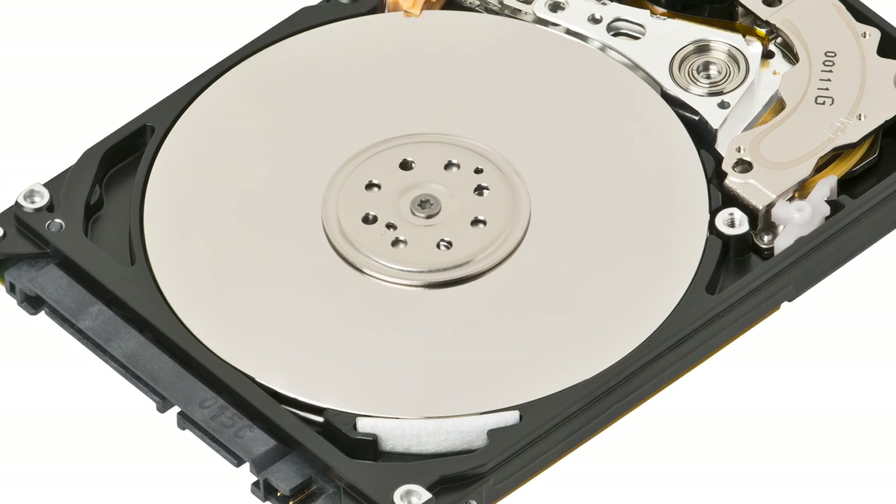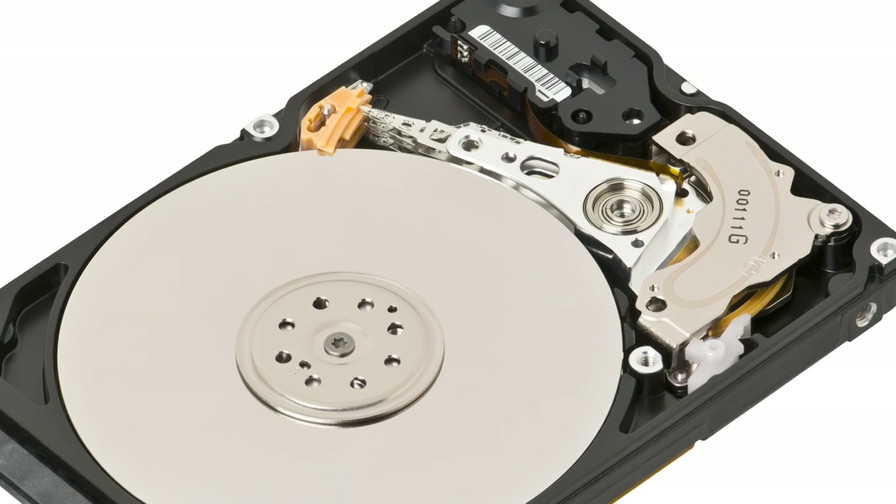Hello everyone, welcome back to Recoverit, a channel where you get instant solutions to different technical issues. We're back with another episode, and today we've chosen to address some of the most common external hard drive issues that people encounter, as well as the best ways to resolve them.